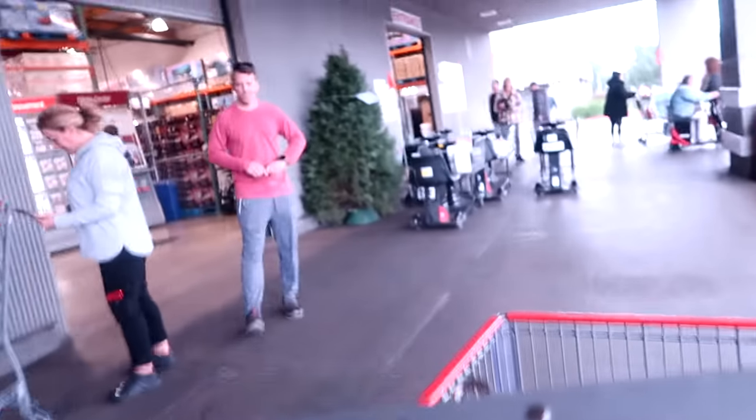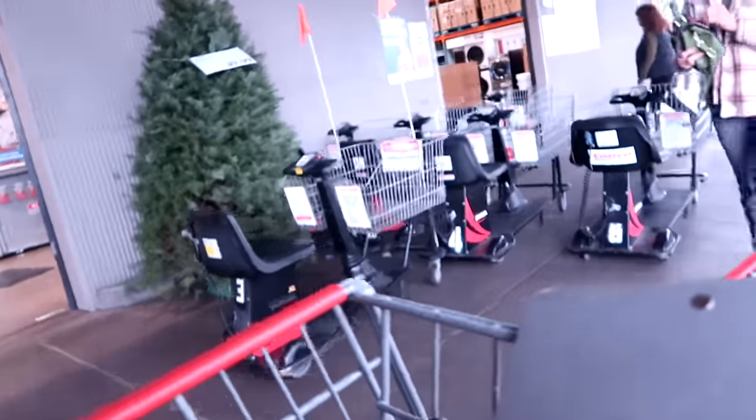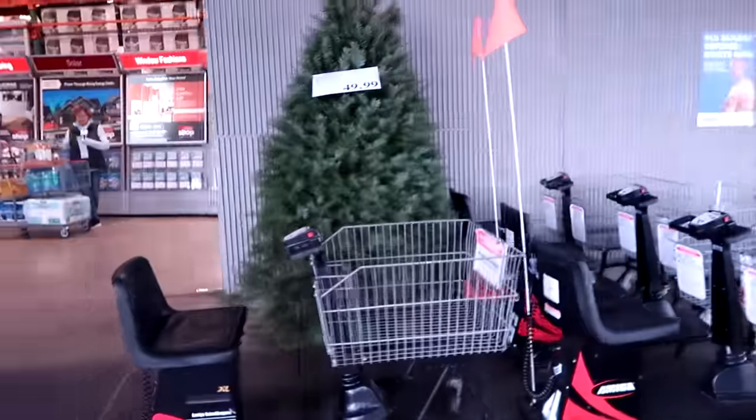Okay, first things first — fresh Christmas trees. Do you do fresh or do you have a fake tree? I tried to convince the kids to do fake trees this year — nobody was interested. Costco has them for $49.99 for a seven-foot tree. Great price.